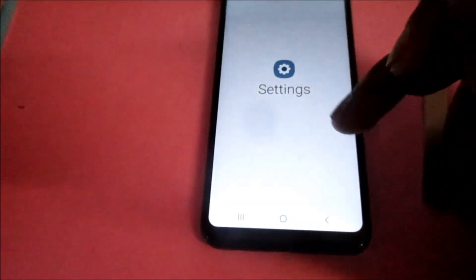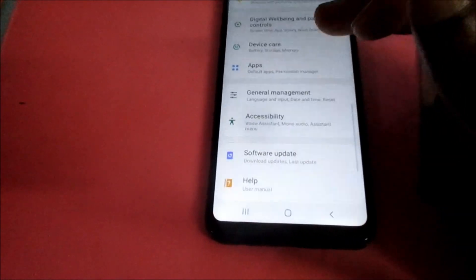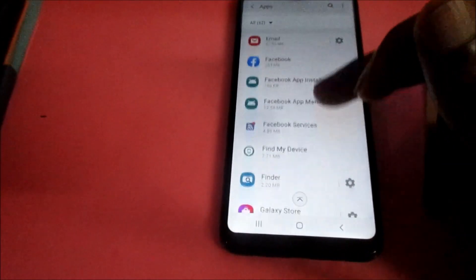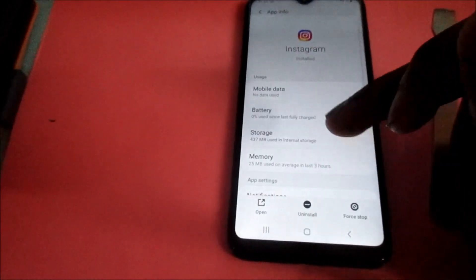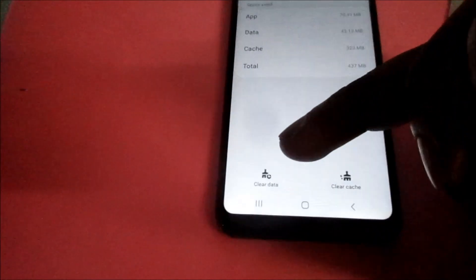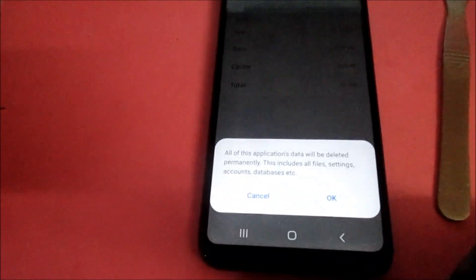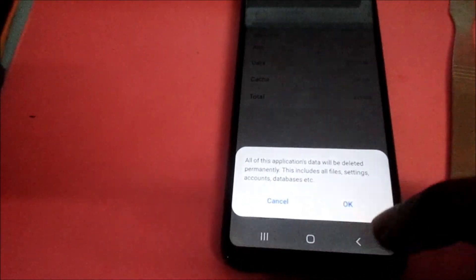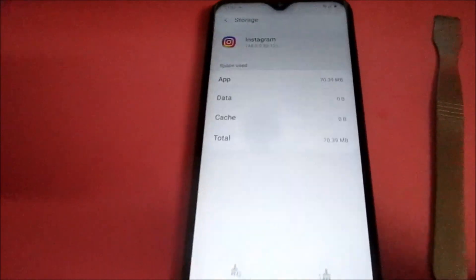Go to Instagram. When you are in Instagram, go to Storage, then clear Data. This will clear everything on your Instagram app — so everything is cleared.